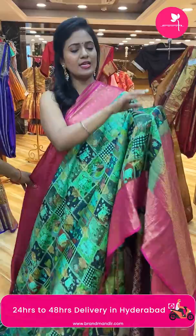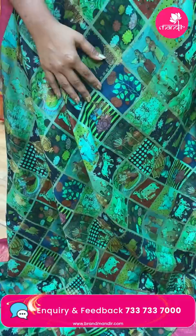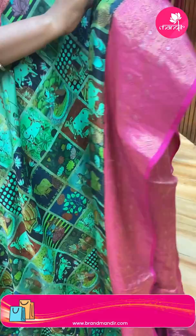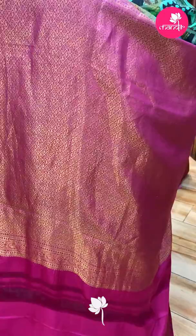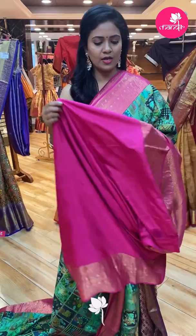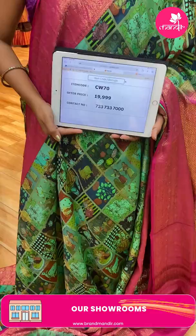Next saree — same pattern but in pink color. All over body a lovely digital print: cows, florals, and human figures, along with zari floral booties. Border is contrast medium kanchi border with floral pattern. Pallu is contrast, very richly intricate diamond brocade. Blouse is contrast self embossed with border. Saree code CW70, and the price is ₹19,999 only.